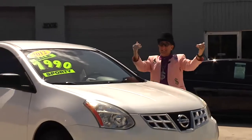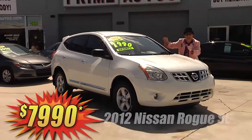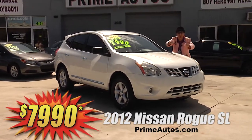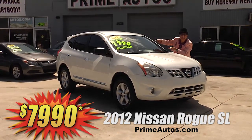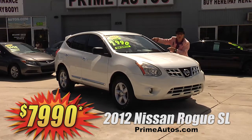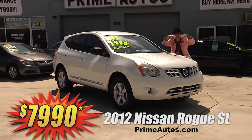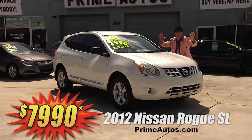You know, the Deal Man loves to bring you luxury for less. So check out this stylish top-line 2012 Nissan Rogue with premium leather, backup camera, CD, satellite radio, Bluetooth, alloy wheels, and all the toys. But best of all, it is everyday low price at only $7,990.